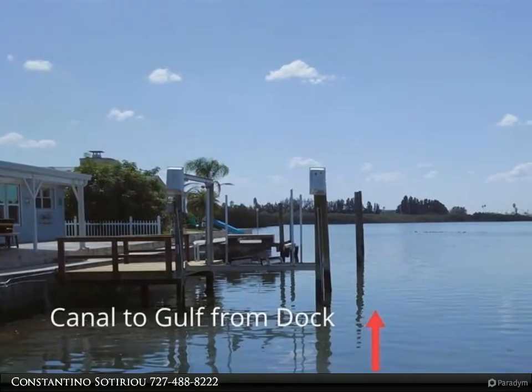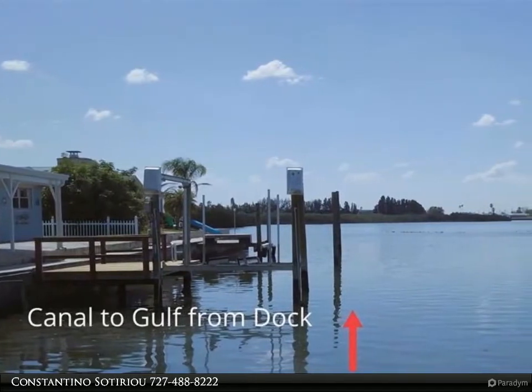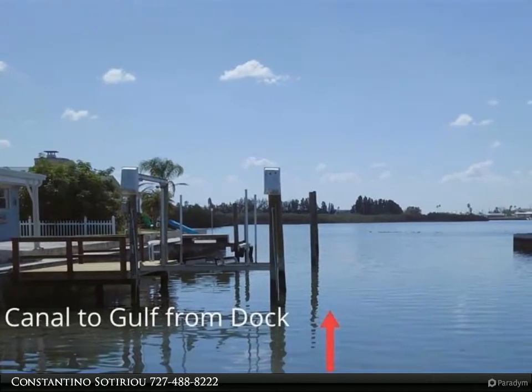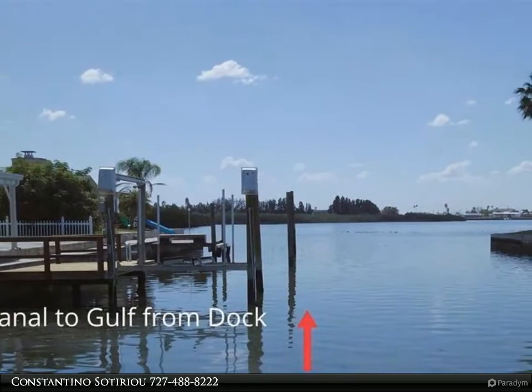The kitchen and family combo is huge with granite countertops, under-counter lighting, stainless steel appliances, and open views to the water. The L-shaped living room and dining area also offers a tremendous amount of space.